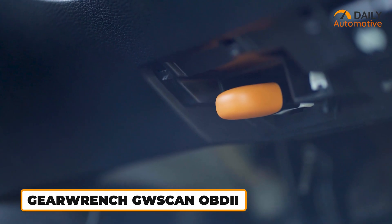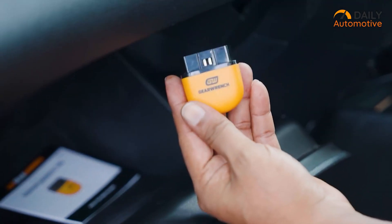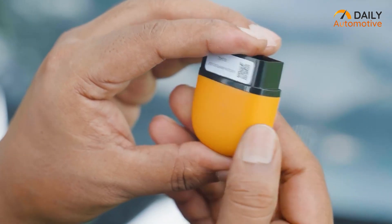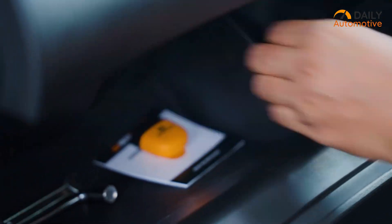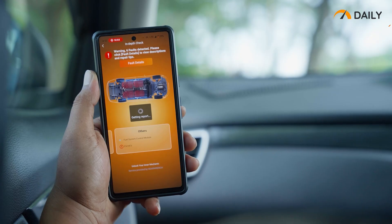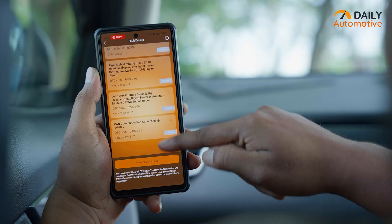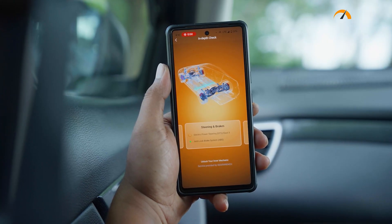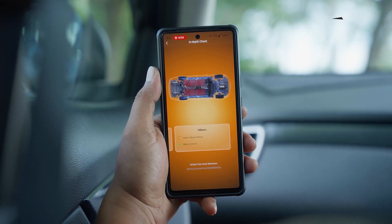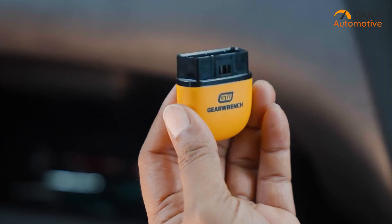If you just want a scanner that's simple and actually useful without taking over your toolbox, then have a look at the GearWrench GW Scan. It's a small Bluetooth unit with no built-in screen — it works through your smartphone, so it's light, compact, and easy to keep in the glove box. What really stands out is how it explains trouble codes: instead of throwing cryptic strings of letters and numbers at you, it translates them into plain English. It doesn't just stick to engine codes either — you can check ABS, transmission, and other important systems. It works with over 85 car brands, gets automatic updates, and has no subscription fees.